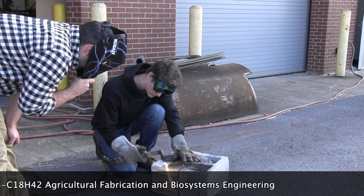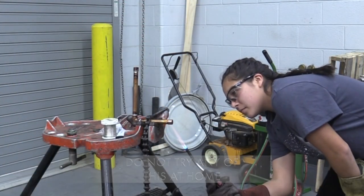In the class you will start with the easy stuff and work your way up to the things that could kill you. Do not try it at home.